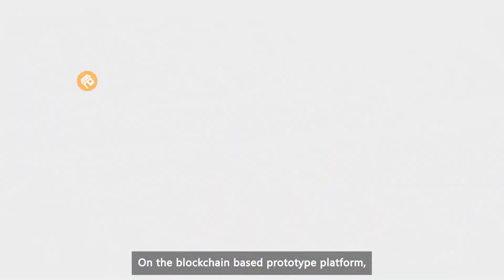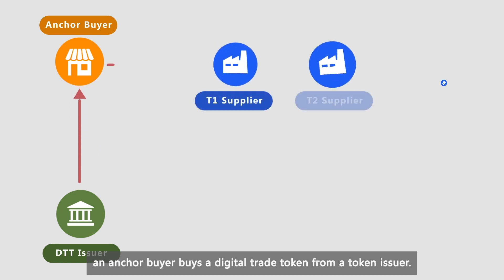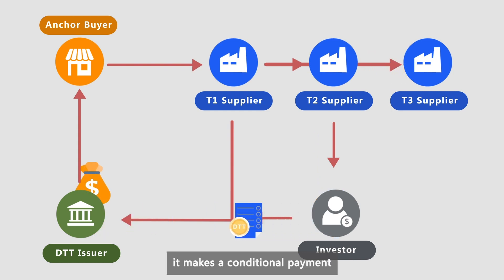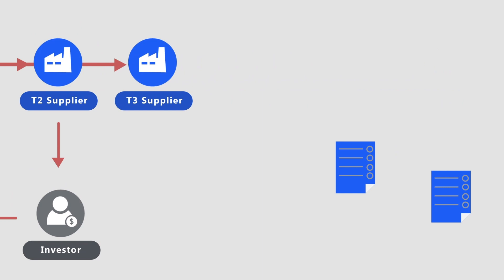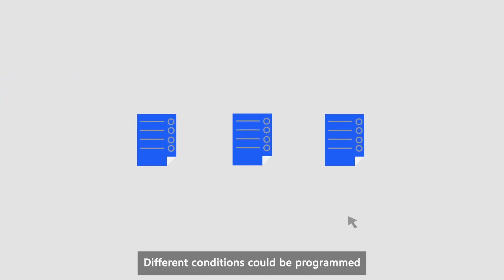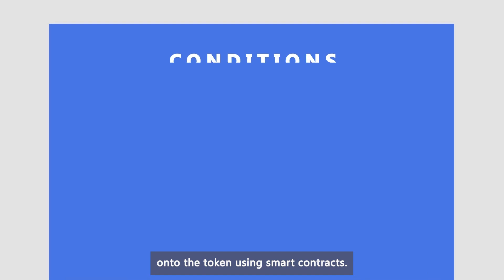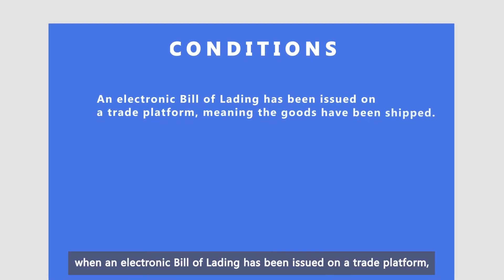On the blockchain-based prototype platform, an anchor buyer buys a digital trade token from a token issuer. When the anchor buyer makes a purchase from a supplier, it makes a conditional payment to the supplier with the token at the same time. Different conditions could be programmed onto the token using smart contracts. For example, the payment will be affected when an electronic bill of lading has been issued on a trade platform.